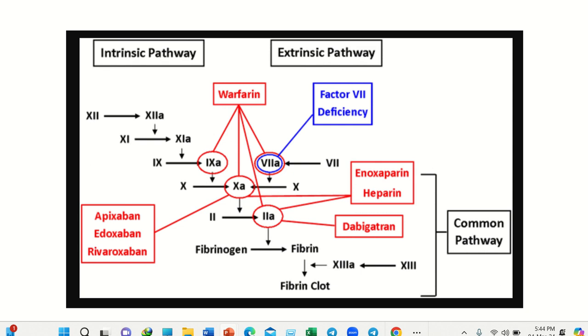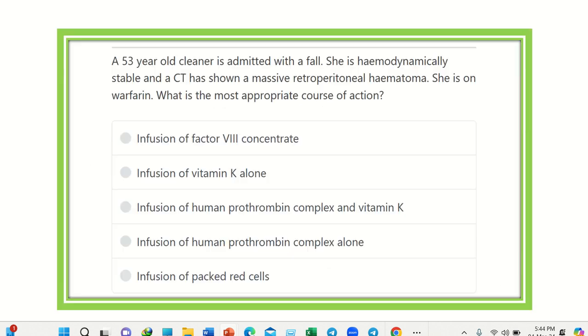Hi everyone, welcome to another question and answer session — this is the physiology portion. A 53-year-old cleaner is admitted with a fall. He is hemodynamically stable and a CT scan has shown a massive retroperitoneal hematoma. He is on warfarin. What is the most appropriate course of action?